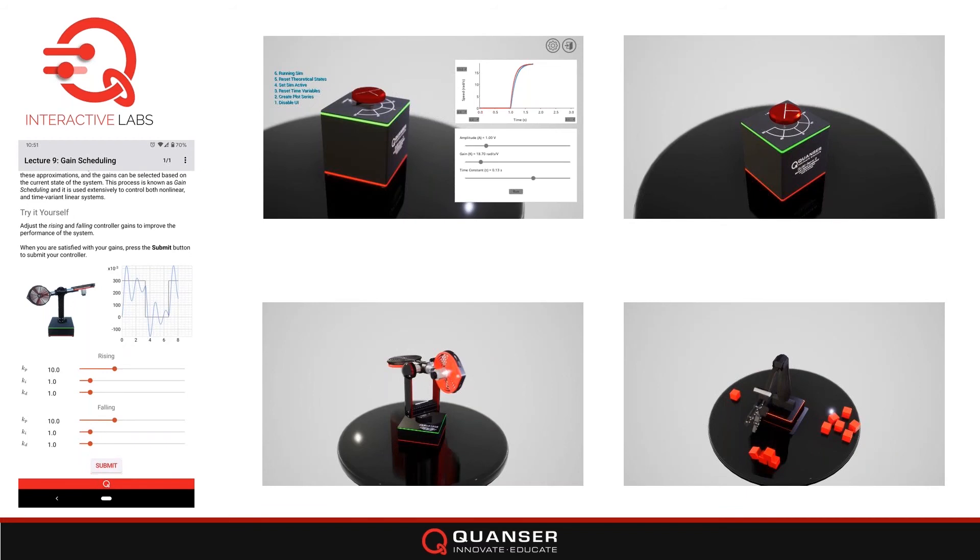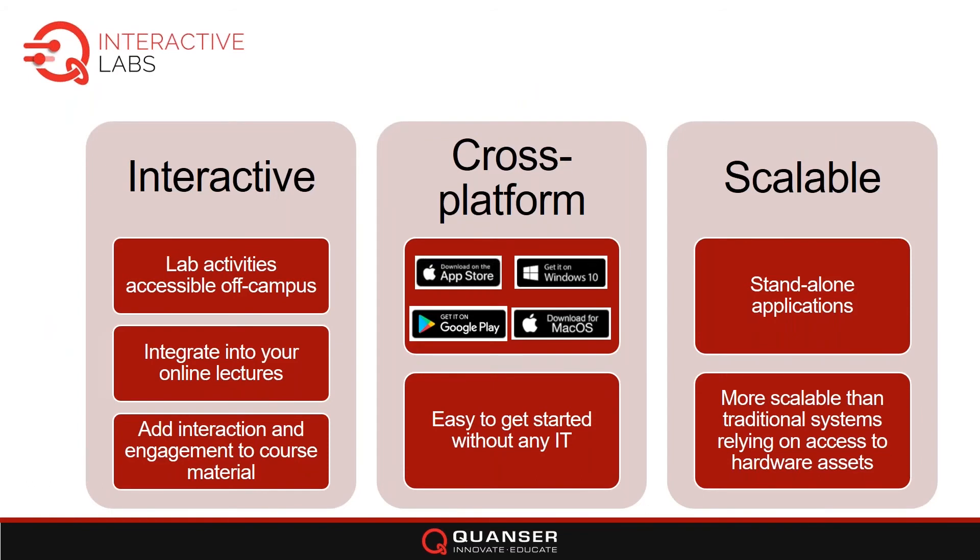It's interactive — it allows you to do live activities off campus. It's extremely easy to integrate within your online lectures and adds interaction, especially given these times when you may not have live access. It's cross-platform: Windows 10, Google Play, macOS, Apple. You don't need any IT support, so it's very infrastructure-friendly, and you can adopt this very quickly. It's scalable — these are all standalone applications.